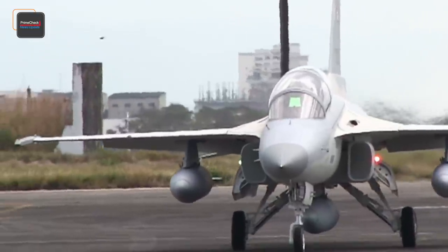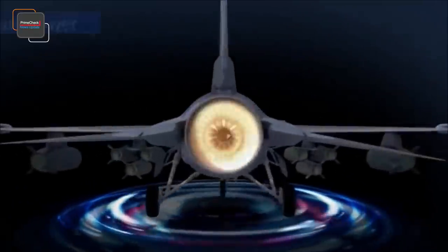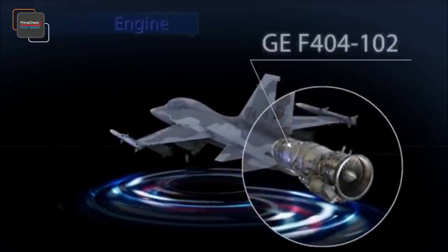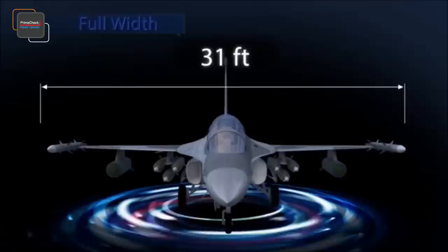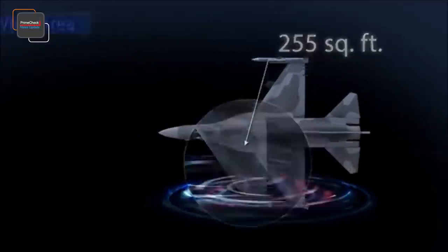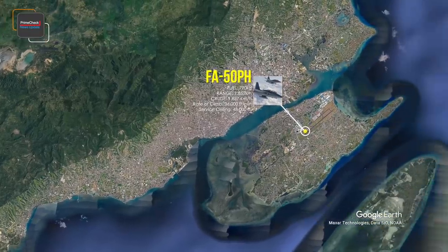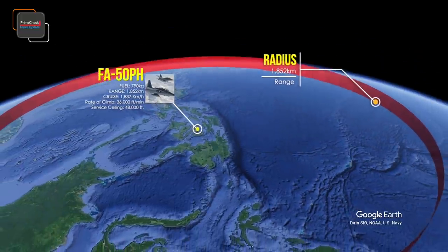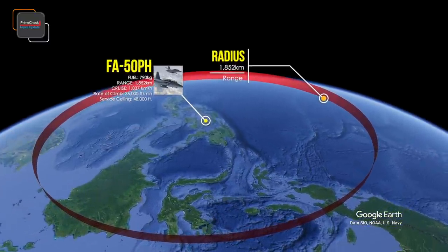The FA-50 features a tandem glass cockpit for two crew members, designed with a wide-field-of-view head-up display, and a single GE F404-102 engine producing 17,700 pounds of force. The aircraft has a maximum take-off weight of 27,300 pounds, a full length of 43.1 feet, full width of 31 feet, height of 15.9 feet, and wing area of 255 square feet. With a fuel tank capacity of 790 kilograms, it has a range of 1,852 kilometers, a maximum cruise speed of Mach 1.5, a climb rate of 36,000 feet per minute, and a service ceiling of 48,000 feet.